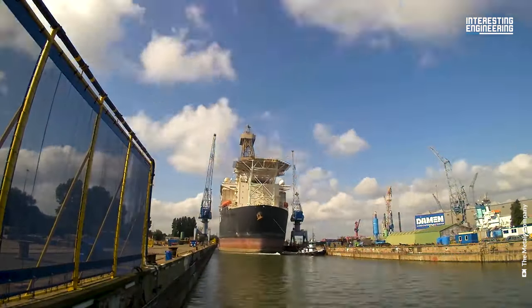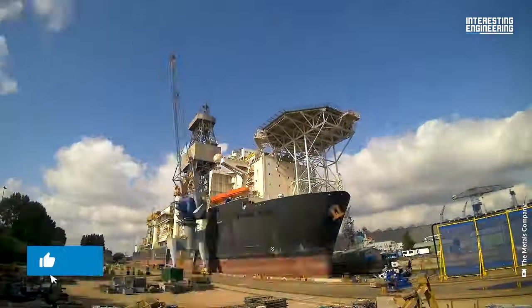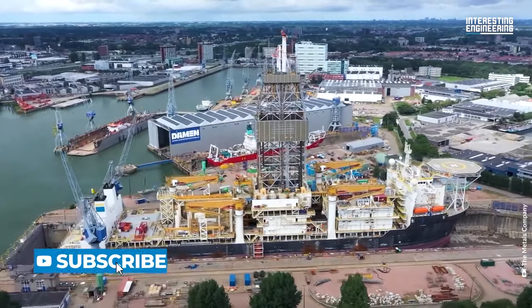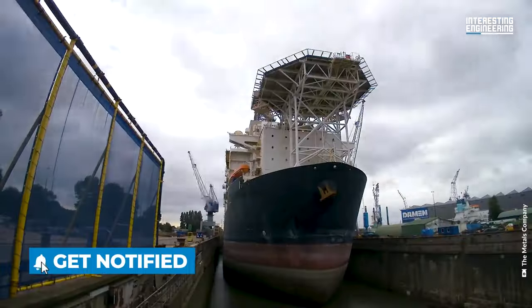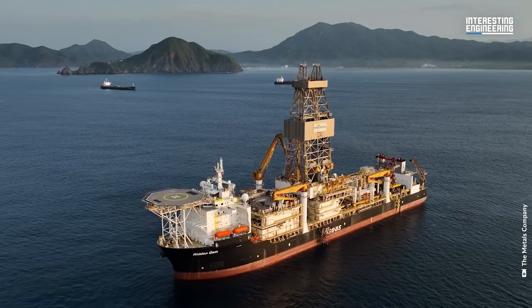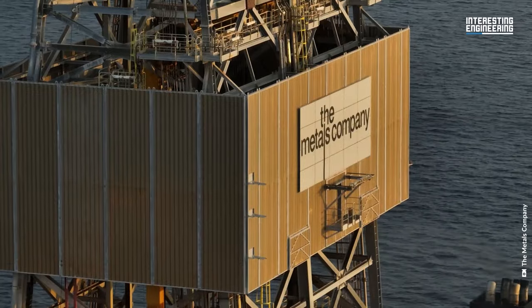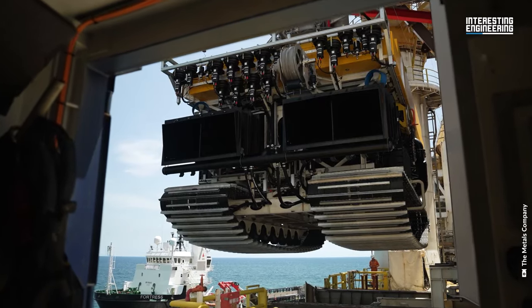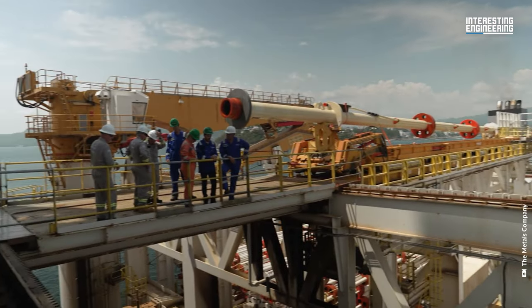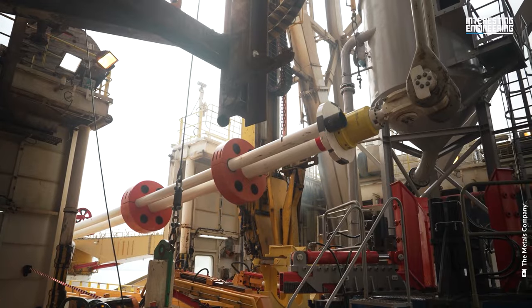It's not the first time for this type of vessel to do such activities. In the past, the Hidden Gem was built to drill oil, but the company remade it into a floating base for collecting sea rocks. On its first deployment, the ship managed to gather over 3,000 metric tons of material, starting its journey as a sea floor sweeping company.